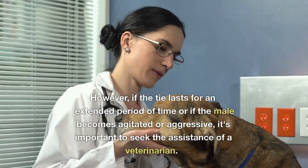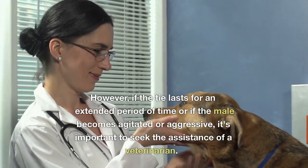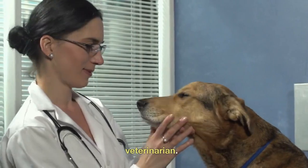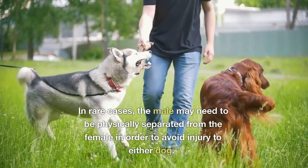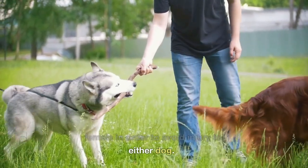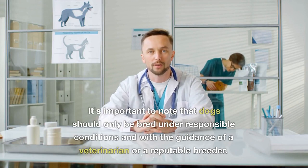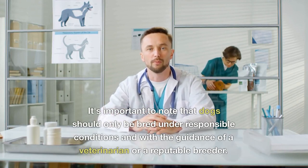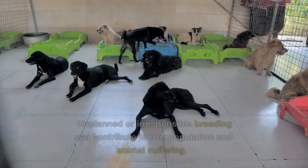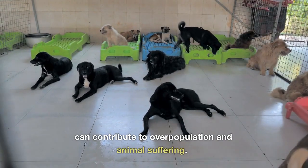However, if the tie lasts for an extended period of time or if the male becomes agitated or aggressive, it's important to seek the assistance of a veterinarian. In rare cases, the male may need to be physically separated from the female in order to avoid injury to either dog. It's important to note that dogs should only be bred under responsible conditions and with the guidance of a veterinarian or a reputable breeder. Unplanned or irresponsible breeding can contribute to overpopulation and animal suffering.